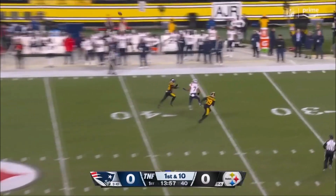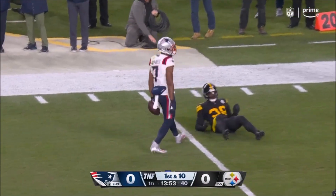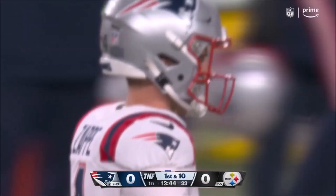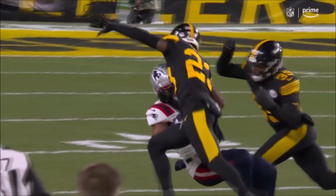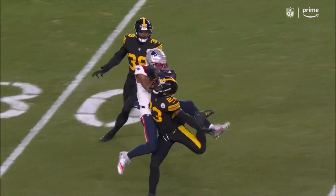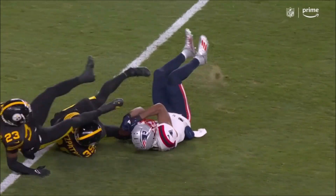Zappe from the pocket, fires deep downfield and that is pulled in by JuJu Smith-Schuster, the former Steeler who comes home — a big gainer, first down for 37 yards. Covered well but the pass is right there and he brings it in. Casey with tight coverage never locates the football; what an effort by JuJu to come back to the football and show his strength. That's what he's been known for throughout his career — strong hands, somehow holds on for a big gain.